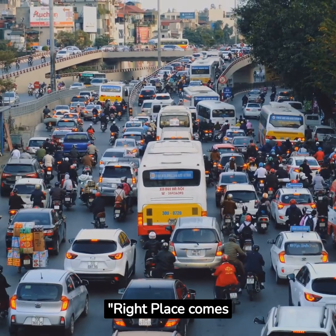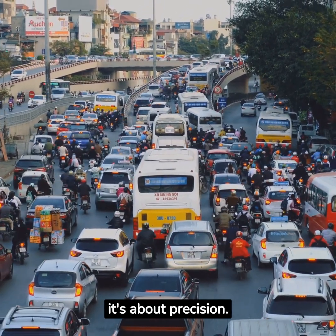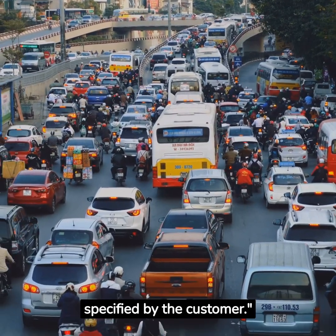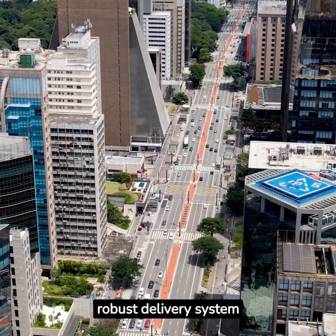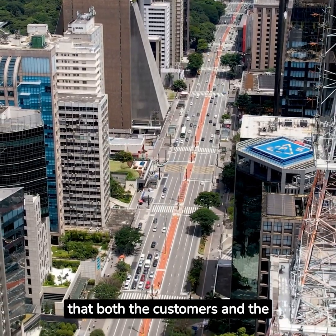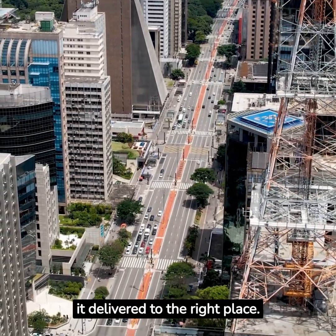Right place comes next. It's not just about delivery — it's about precision. The product should reach the exact location specified by the customer. Managers can develop a robust delivery system with location tracking so that both customers and providers can track the exact location of the product and get it delivered to the right place.